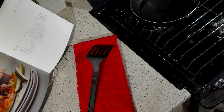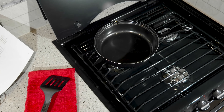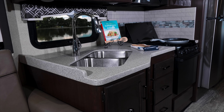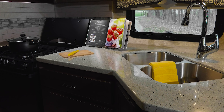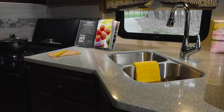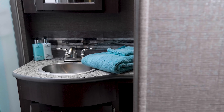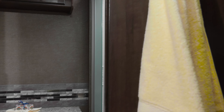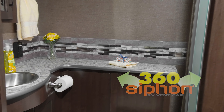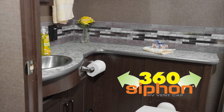Every Hurricane kitchen is well equipped with a three-burner gas cooktop, oven, residential fridge, and microwave, along with a double bowl stainless steel sink set into solid surface countertops. In the bathroom, you'll find a shower with a standard glass door and large skylight, a stainless steel sink, and you can get a bath and a half in your Hurricane on whatever floor plan you choose. The 360 siphon vent cap keeps your bathroom fresh.